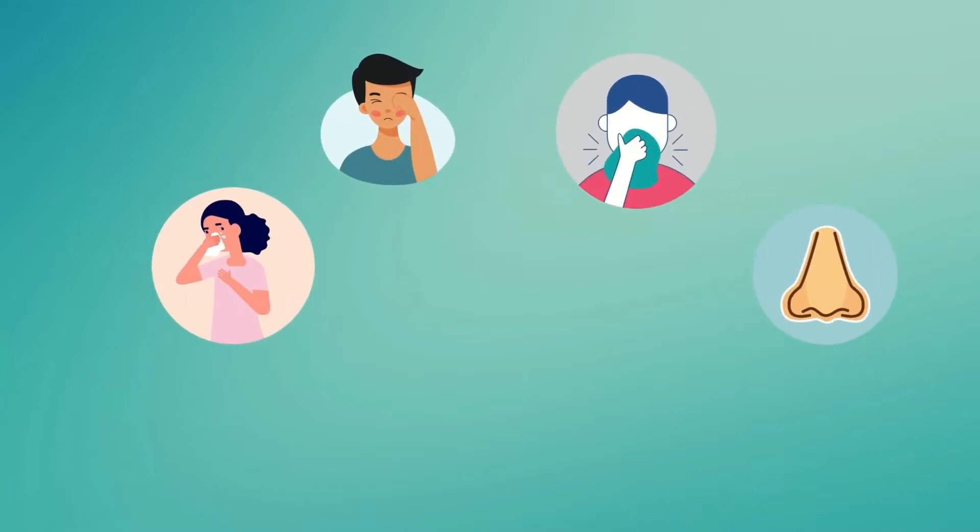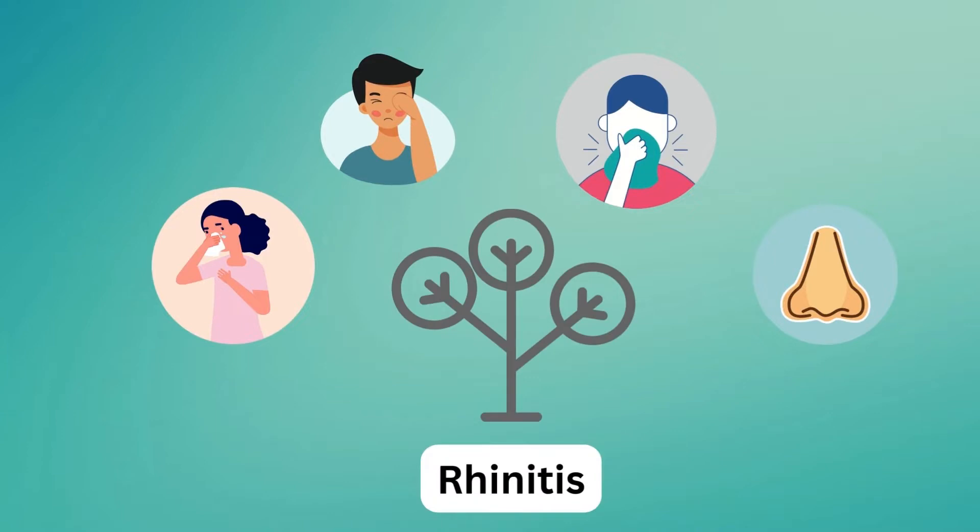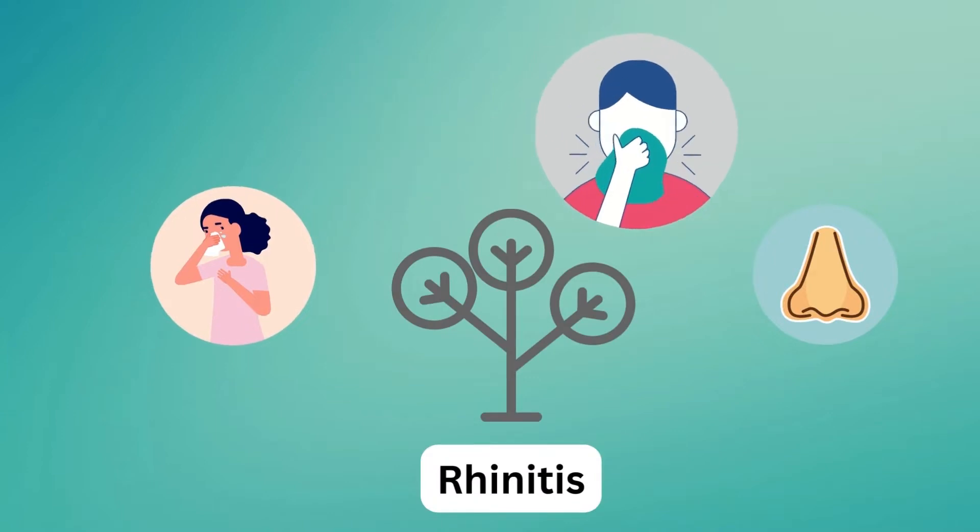A runny nose, watery eyes, sneezing, and a stuffy or itchy nose — these are all signs that you may have allergies or allergic rhinitis.